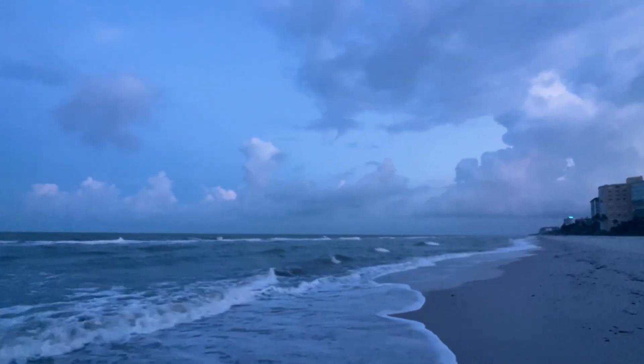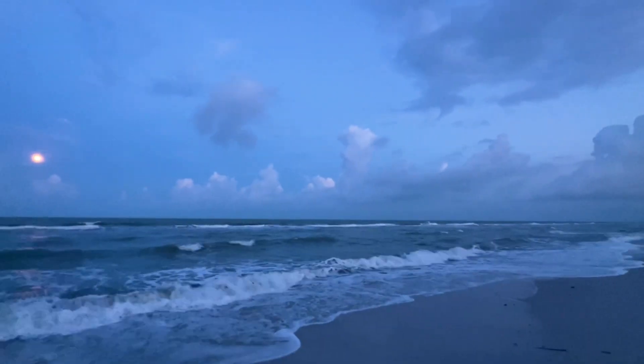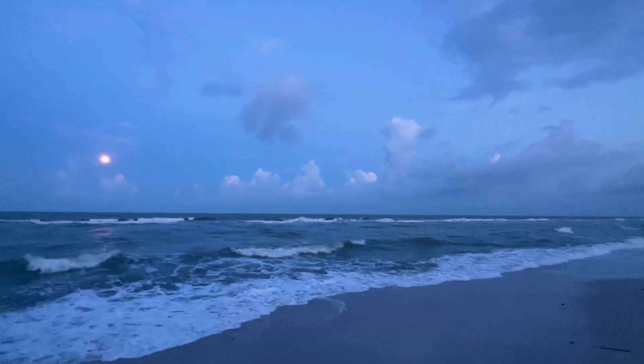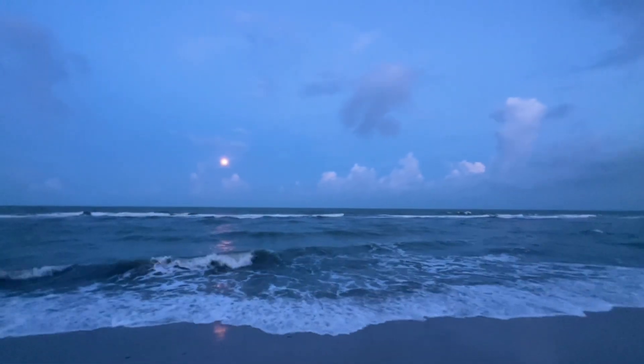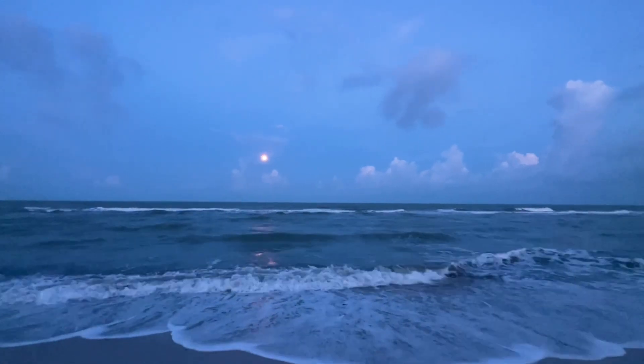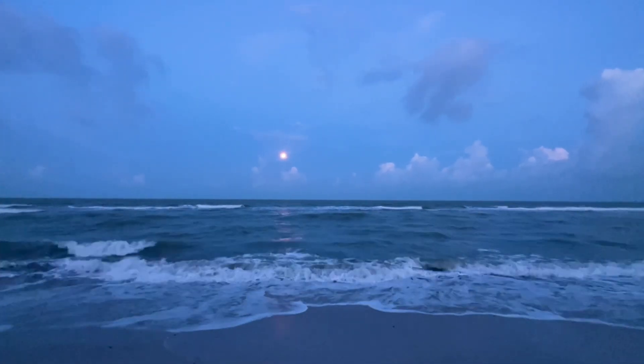We have our blue moon out here — our full blue moon. You'll see that little dot out there in the Gulf. It keeps going in and out from behind the clouds. Beautiful.